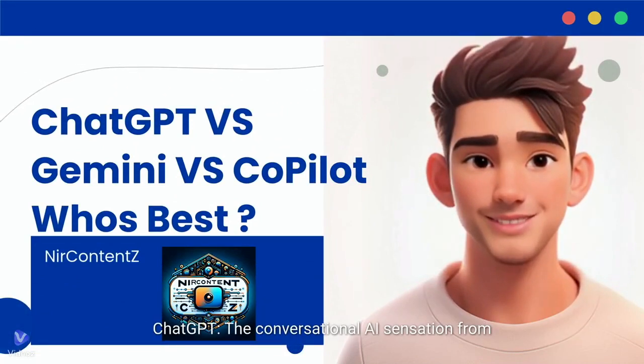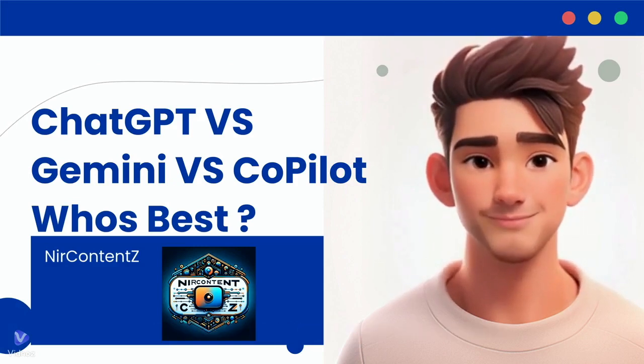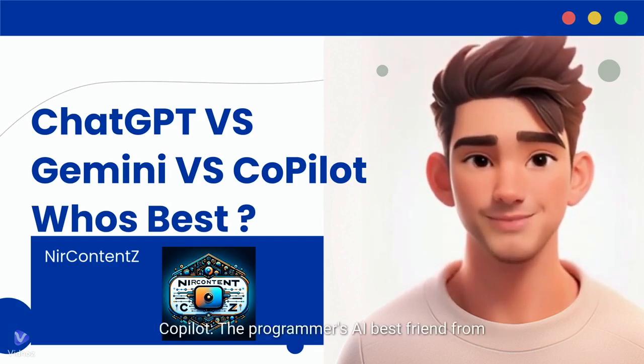ChatGPT, a conversational AI sensation from OpenAI. Gemini, Google's powerful and informative language model. And Copilot, the programmer's AI best friend from GitHub.